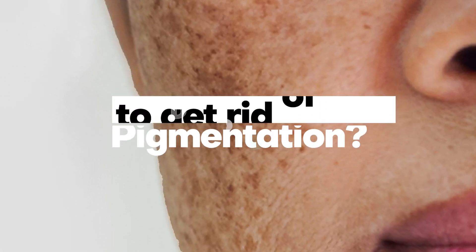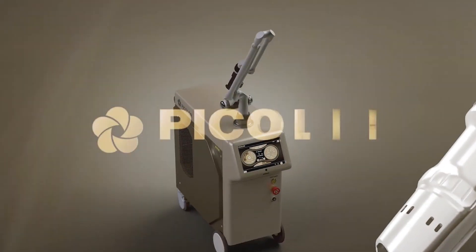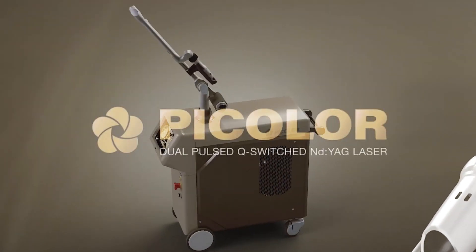Tired of trying many different methods to get rid of pigmentation? Then get treated with our advanced laser machine, PicoColor, Dual Pulsed Q-Switched ND YAG Laser.